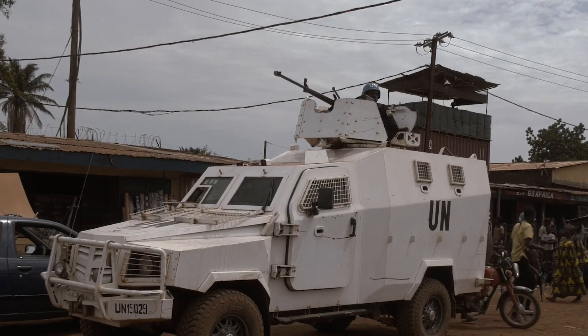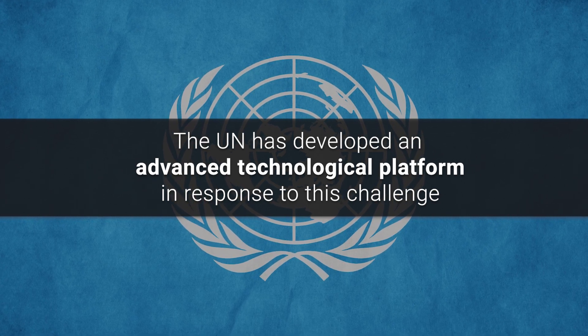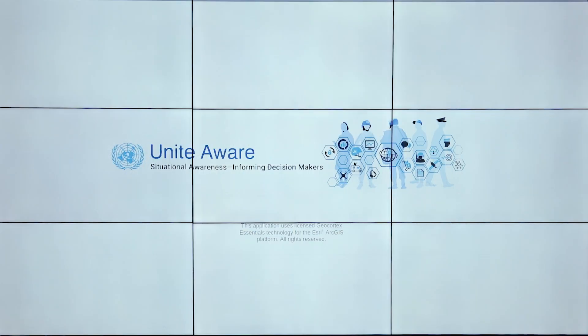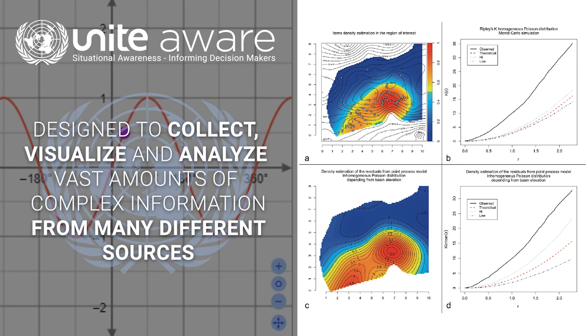The United Nations has developed an advanced technological platform in response to this challenge: Unite Aware. Unite Aware is a robust and secure platform designed to collect, visualize, and analyze vast amounts of complex operational information from many different sources.